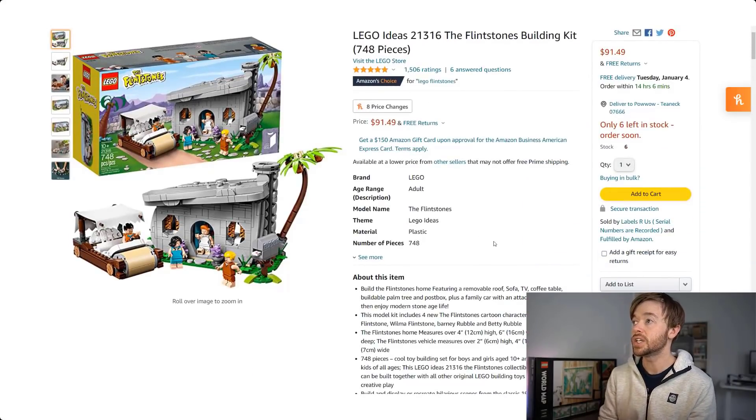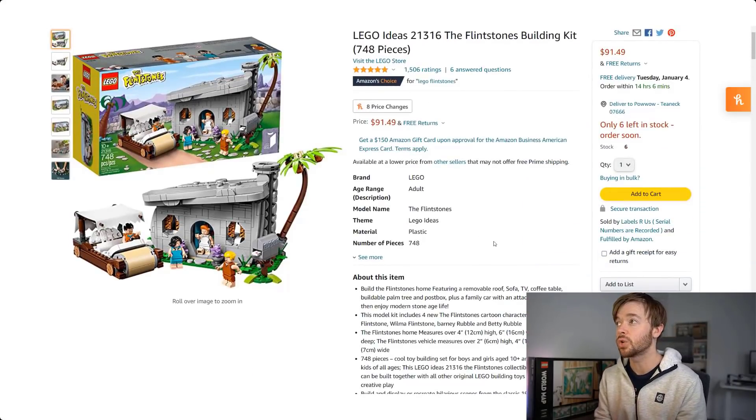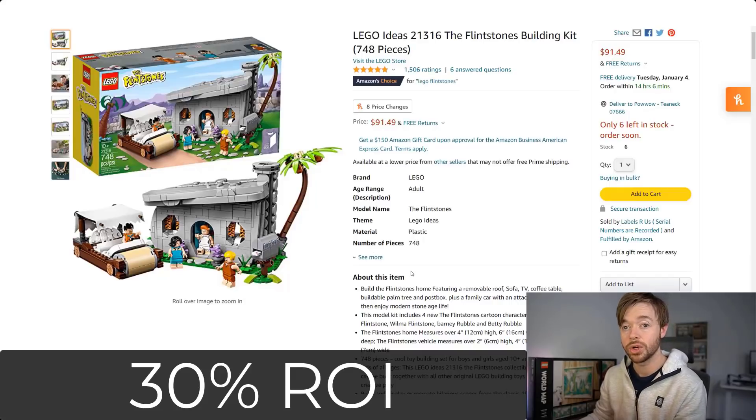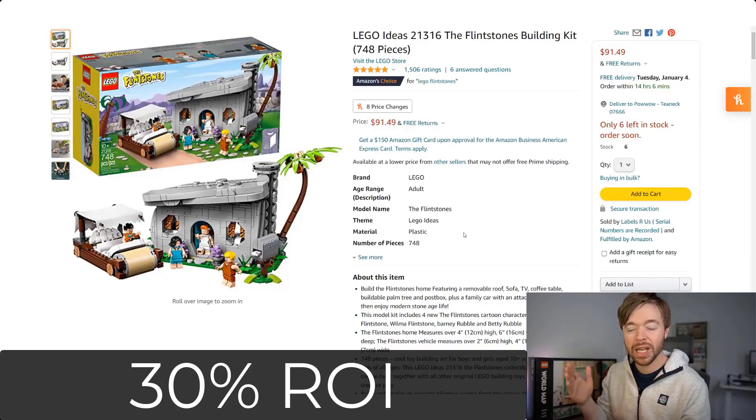Moving on to LEGO Ideas for the first time: LEGO Ideas 21316, The Flintstones. How is this set performing? The current price on Amazon is $91.49. This set retailed for $60, so it's not quite performing as well as the Architecture and Creator Expert sets. If you bought it at $60 and sold today for $91.49, that would be a profit of $18 after fees — a return on investment of around 30%.